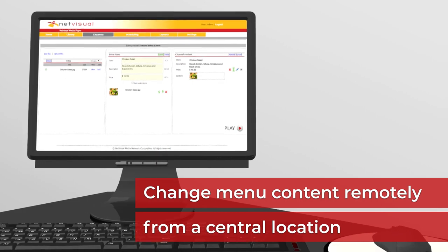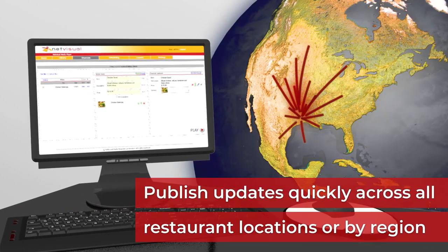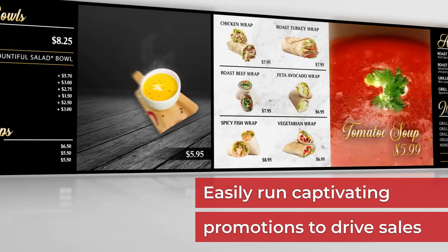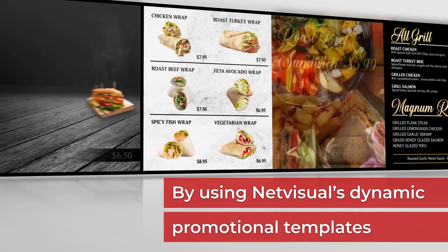Change menu content remotely from a central location and publish updates quickly across all restaurant locations or by region. Easily run captivating promotions to drive sales by using NetVisual's dynamic promotional templates.